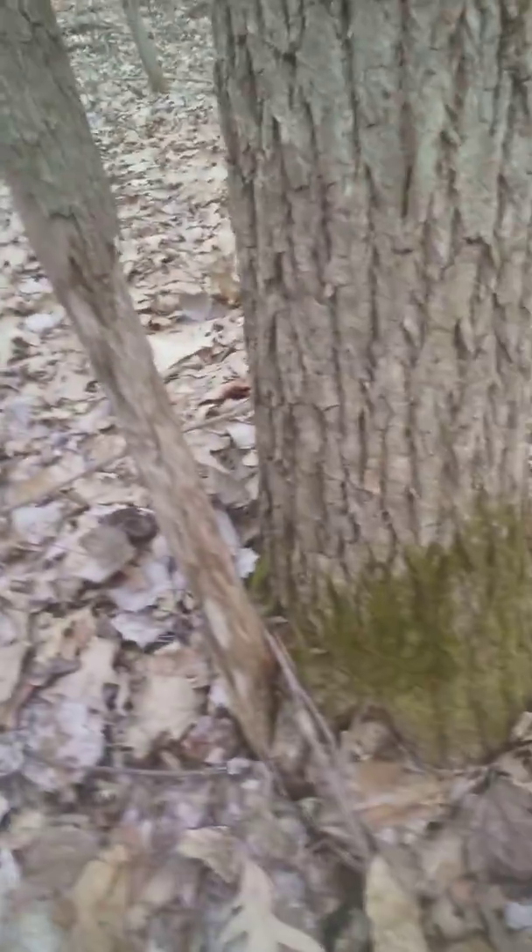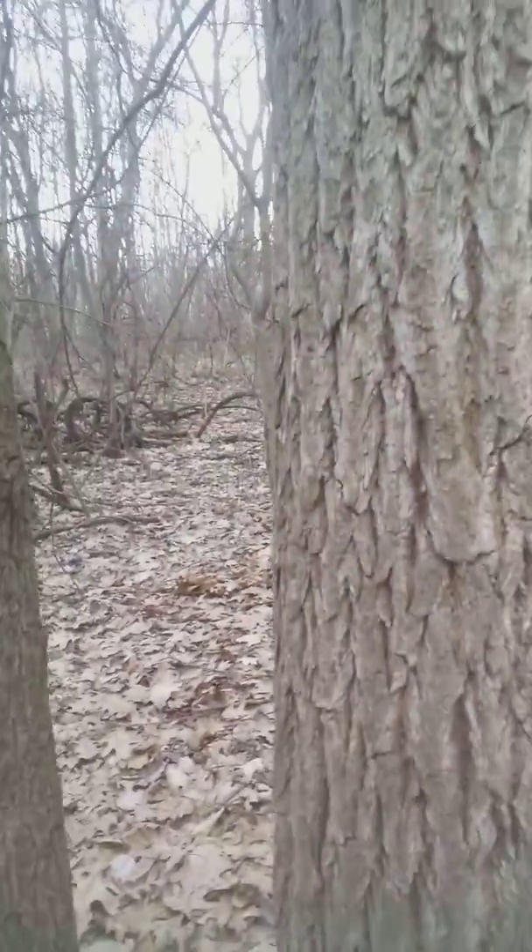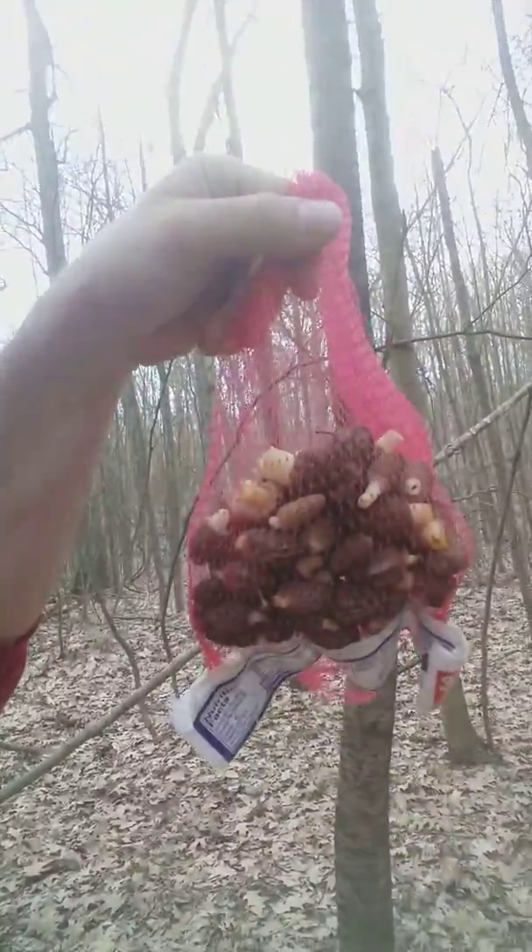If you don't know what a popple tree is, that's a poplar. Usually there's moss on the bottom — that's what it looks like. Just to give you a little idea of what you're looking for. Those kind of trees, you'll find those kind of mushrooms.